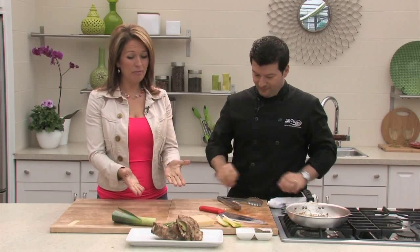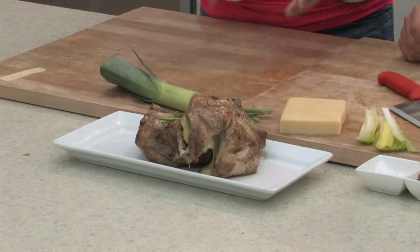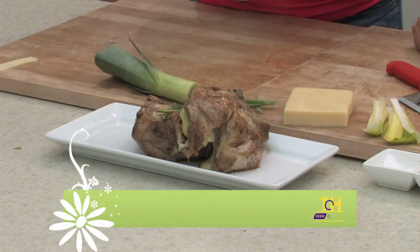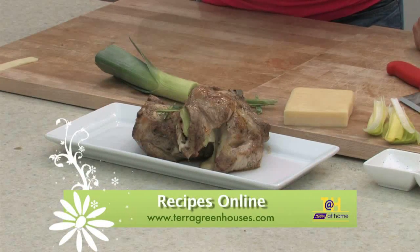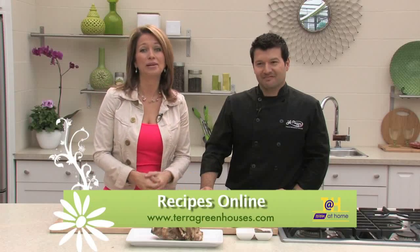The great thing is having that ability to go outside and grill. It just takes practice and some timing, but do it all out there — it's all about summer. We have such a short season, so just enjoy the outdoors. You can always find the recipes on the website at taragreenhouses.com. One of many great dishes Chef Mark has made for us, and there's more to come. Have yourself a great Father's Day weekend!